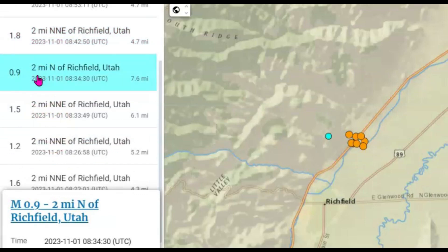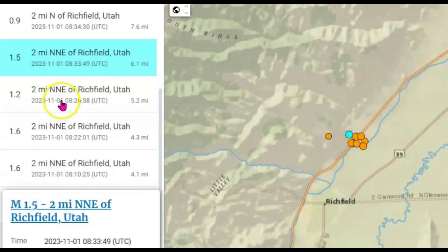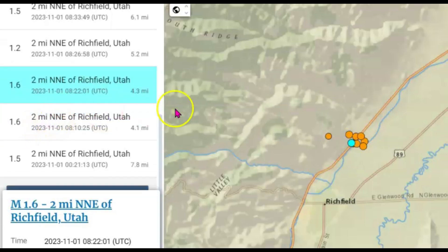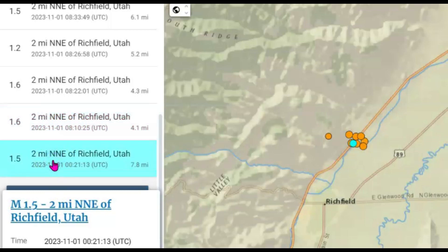A 0.9 — that one was deeper at 7.6 miles. A 1.5 at 6.1 miles, a 1.2 at 5.2 miles, a 1.6 at 4.3 miles, and a 1.6 at 4.1 miles, and then a 1.5.